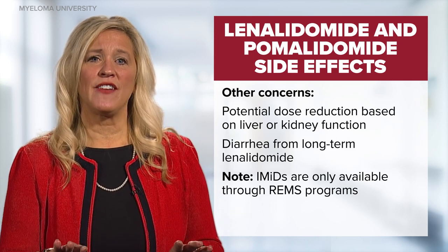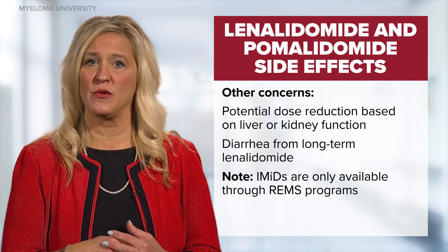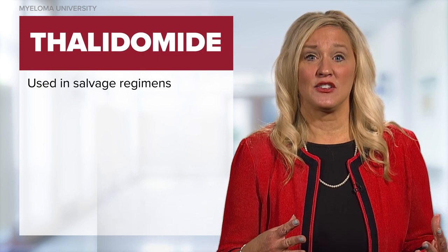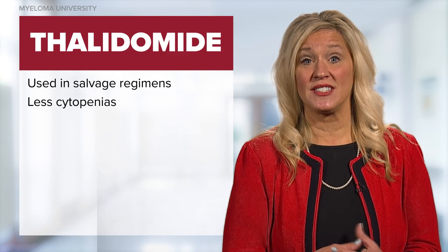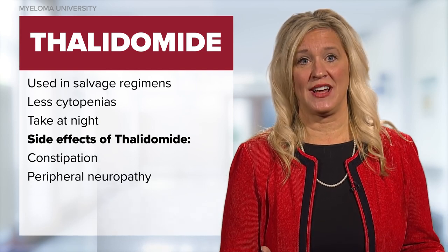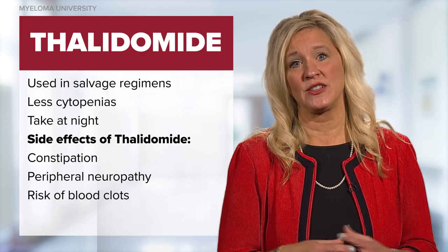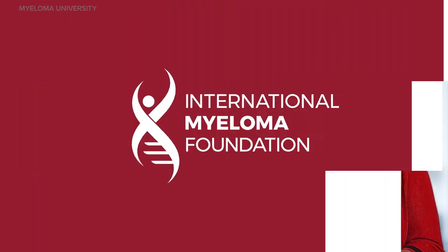The IMIDs are only available through a risk evaluation and mitigation strategy, or REMS program, because of the potential for human birth defects. Although an older drug, thalidomide is still used today but most commonly in salvage regimens. Thalidomide is an attractive option as it causes less cytopenias than other IMIDs and was first used as a sedative, so it should be given at nighttime. Other side effects unique to thalidomide include constipation and peripheral neuropathy over time. Therefore, all patients should be monitored for these side effects as well as the increased risk of blood clots. Please see the prescribing information for each of the IMIDs.